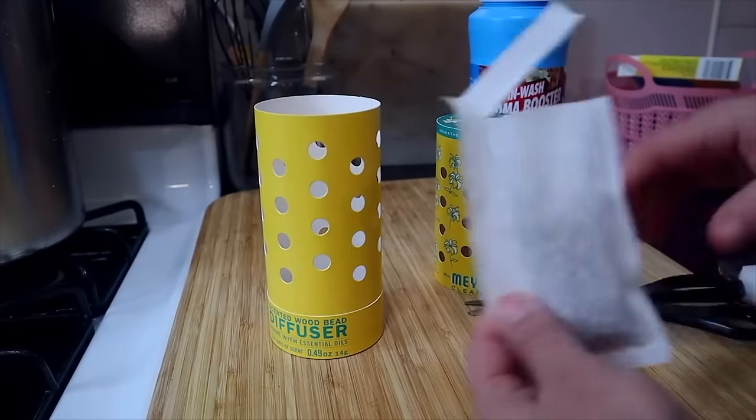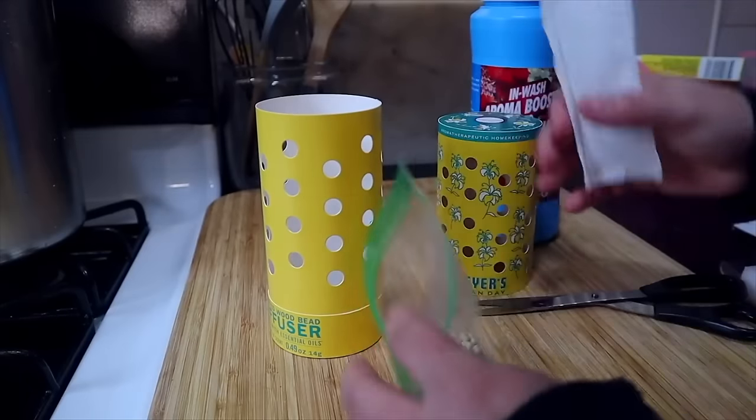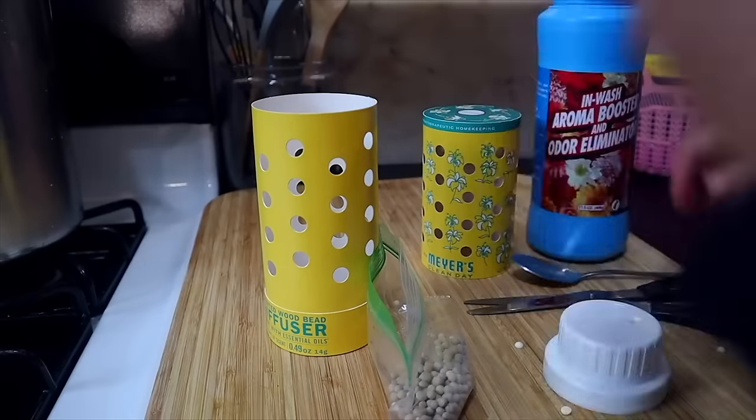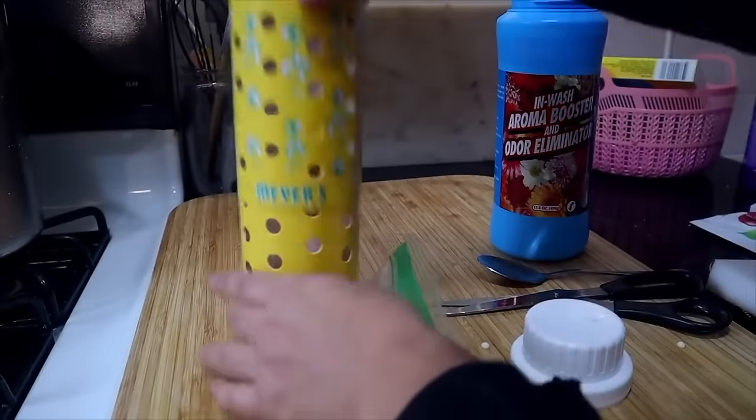Basically, it has little holes that you can open and close to allow the scent to come out, and inside there was like a little pouch. I did open up the pouch and put in some of the little Dollar Tree scent beads, but still, you can't smell it. Basically, it doesn't work. Nothing happens. You really don't smell anything. I feel like this is super big and it takes up a lot of space. I definitely would say I prefer a plug-in over this any day. Do not recommend. This was a Dollar Tree fail.